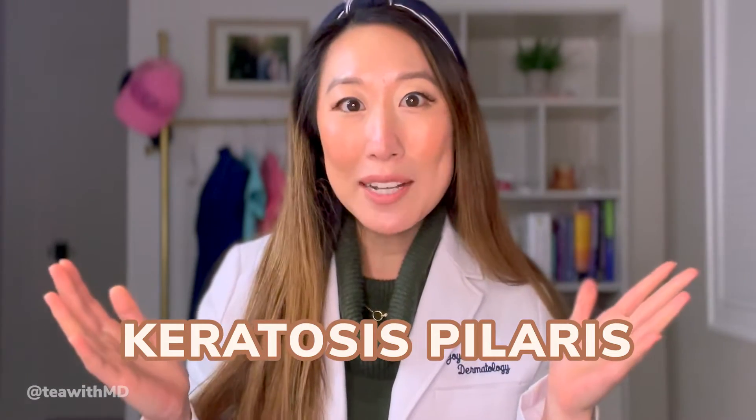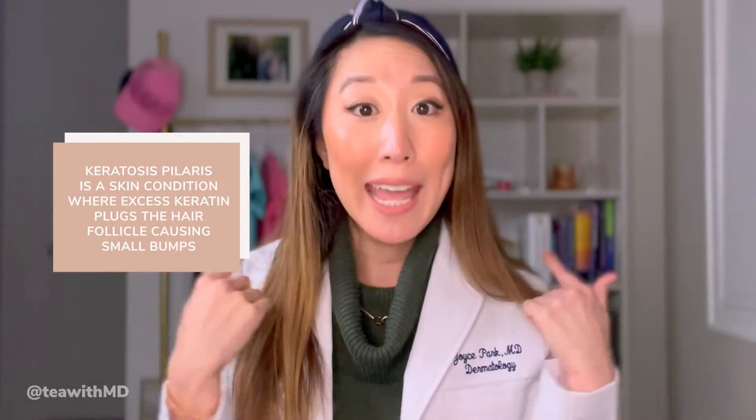What is keratosis pilaris? We're going to go over that, and we're also going to go over how to treat it and build a skincare routine for you to treat your keratosis pilaris at home. Keratosis pilaris — KP for short — is a harmless skin condition where you have retained plugs of keratin around your hair follicles. Keratin is the protein that makes up the outer layer of your hair, skin, and nails. These keratin plugs can get caught and retained around your hair follicle, and that forms a bump on all of the places that you have hair follicles, which is basically everywhere on your body except for your palms and your soles.